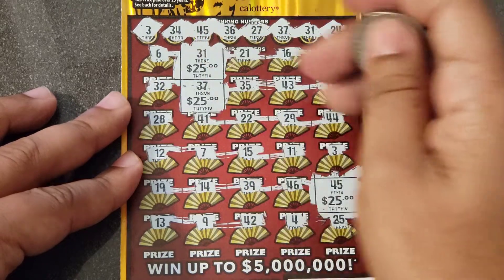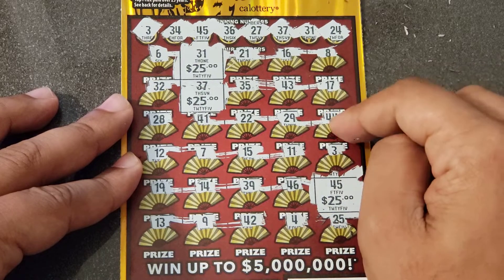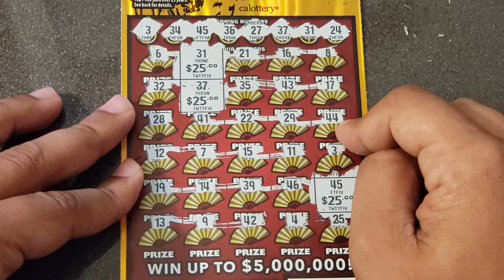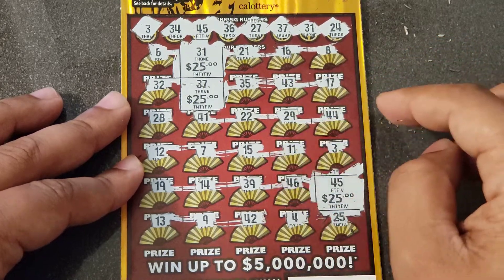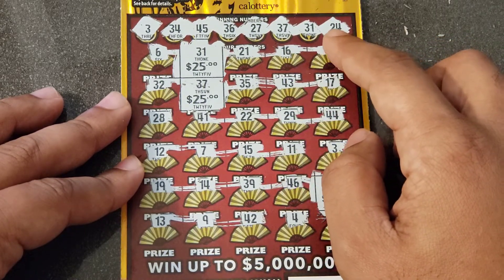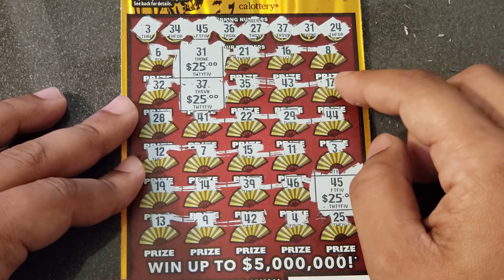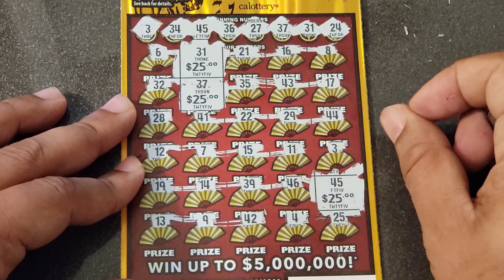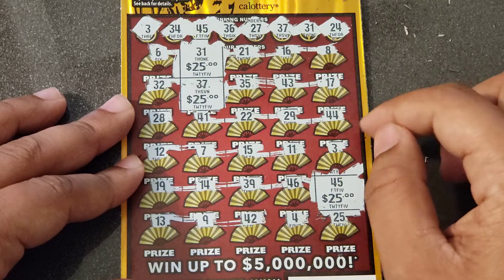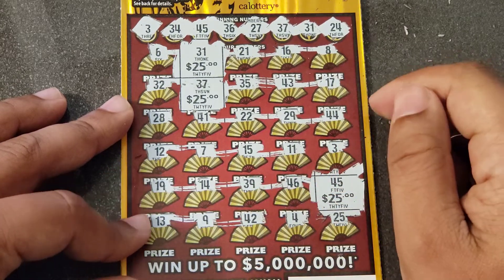Hopefully I didn't miss anything, but $75 is the prize on this ticket. I'm not sure if I missed anything because you can also win a hundred on this ticket. Double-checking: 37, no 27, 6, 21, 16, 32, 35, 43, 17, 28, 41, no 22, 29, 12, 7, 15, 11, 3 — yep, $75 dollars. That is a great win!